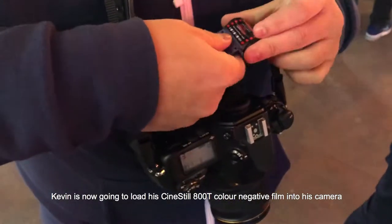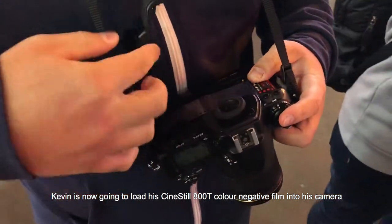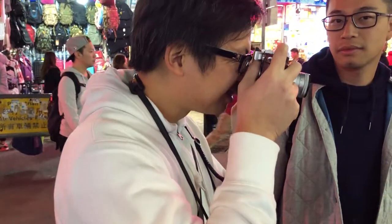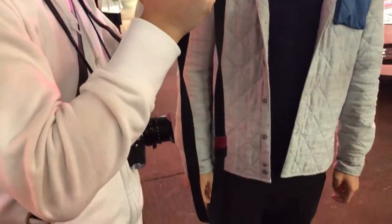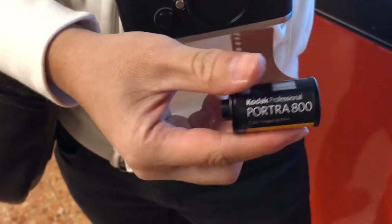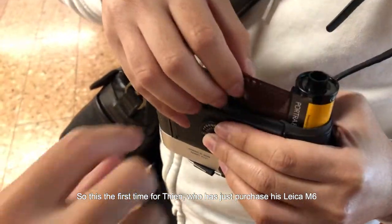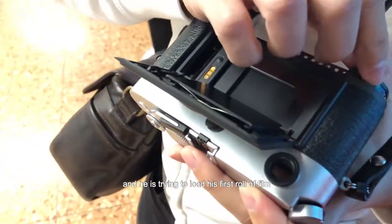Kevin is now going to load his Cinestill 800T film roll. And this is the first time for Tian — he has just purchased his Leica M6 and he is trying to load his first roll of film.